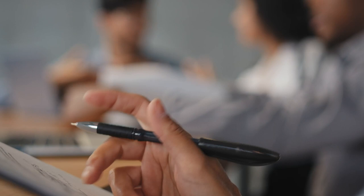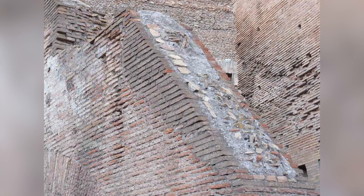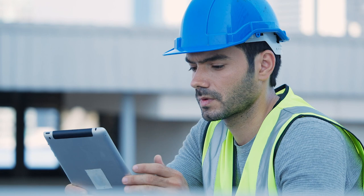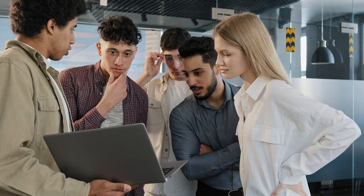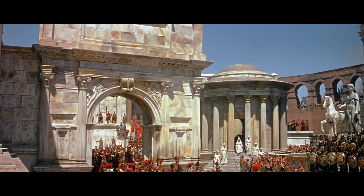In recent years, there has been a resurgence of interest in Roman concrete, with many claiming that it is superior to modern concrete in terms of strength and durability. However, a closer examination of the evidence suggests that the hype surrounding Roman concrete may be overstated. The first thing to consider is the fact that many ancient Roman structures that we admire today have not stood the test of time as well as we might think.